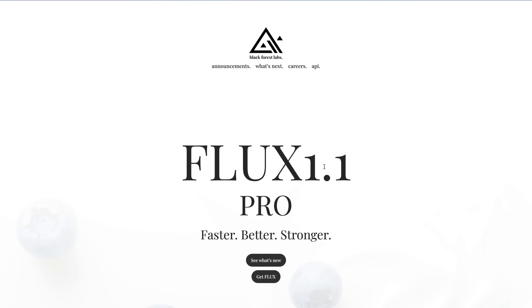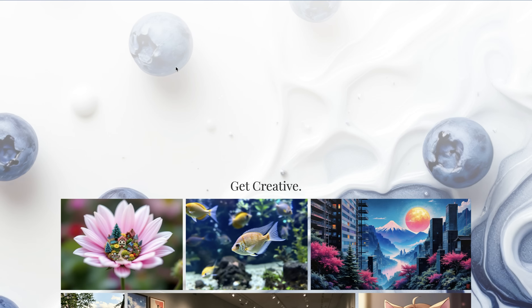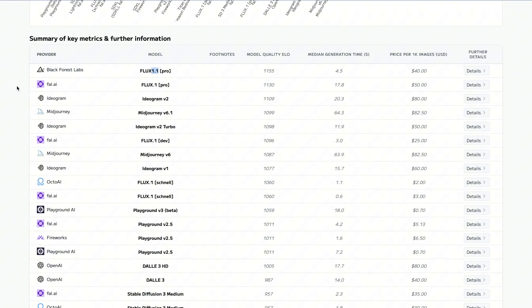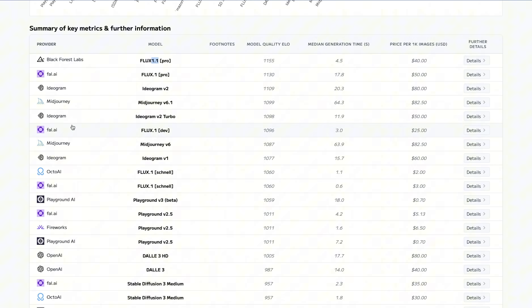We'll start with the announcement and press release. First, about the blueberries you see here — last week in the image arena, a mysterious new image model appeared. It was scoring the highest ever in comparison to other models, and it was called Blueberry. There was a lot of speculation; some people even said maybe this is DALL-E's new version. In the end, we figured out this is Flux 1.1.